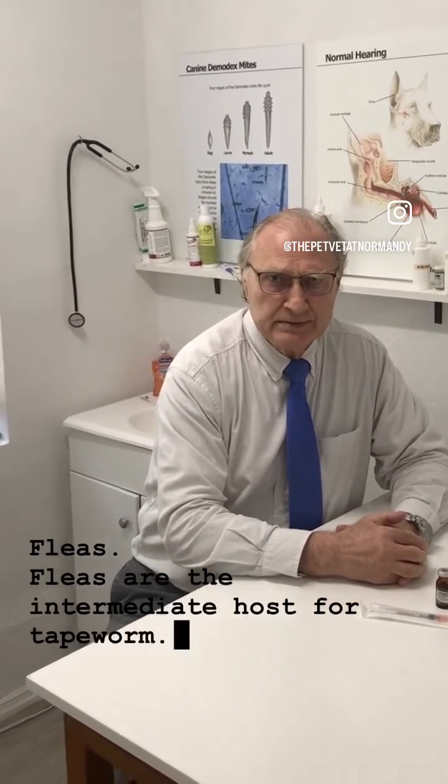How do you prevent your dog or cat from getting tapeworms? Primarily with flea and tick prevention. Make sure you're using an effective and safe flea product regularly.